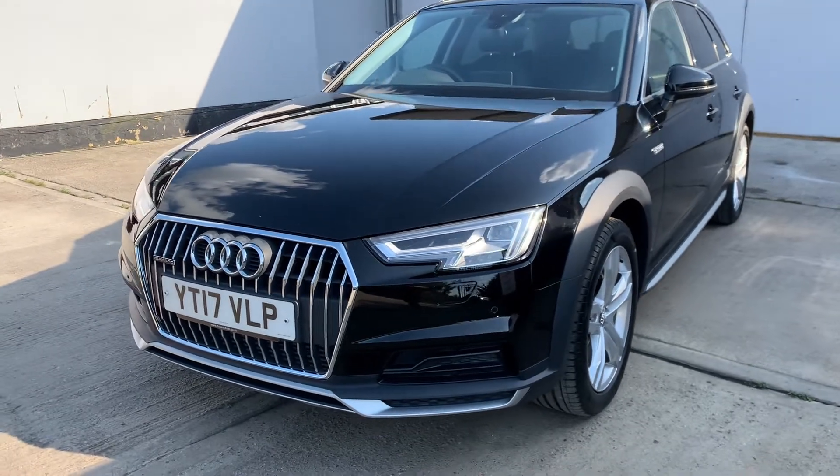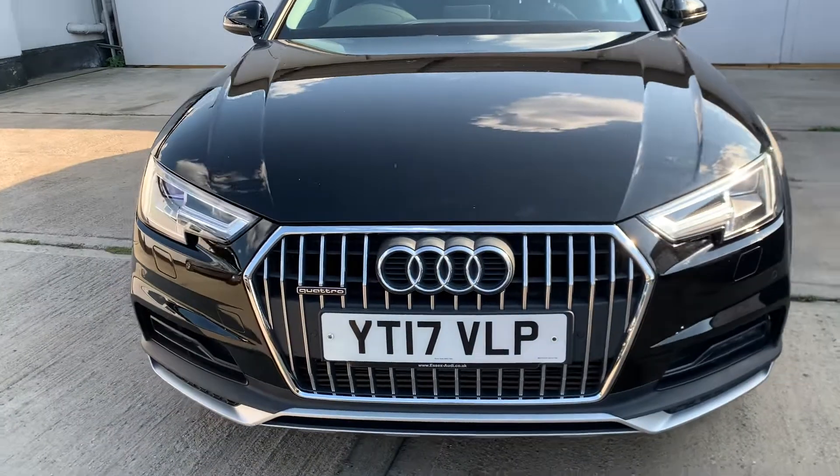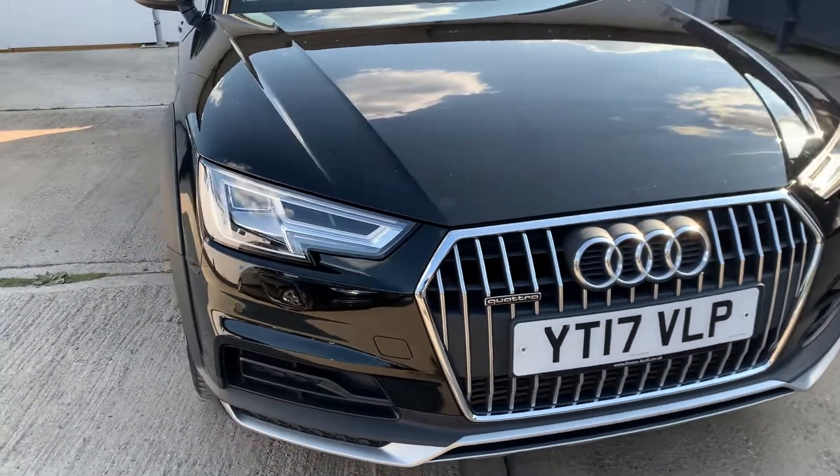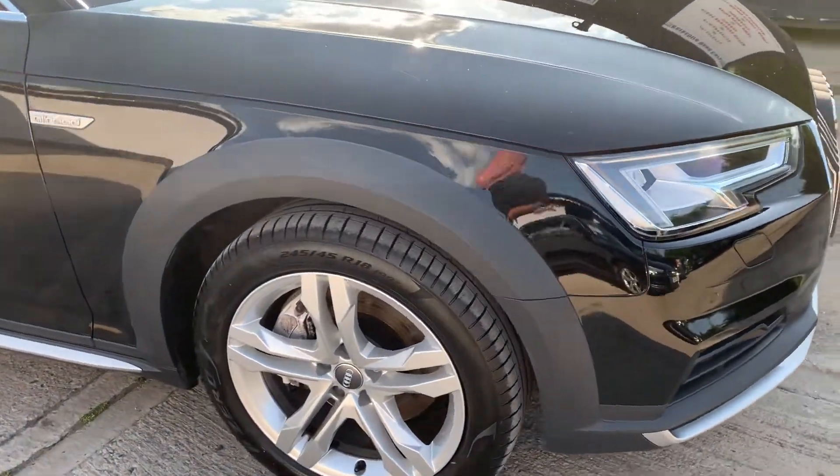So one former keeper — the car has been privately owned and they've just come in part exchange. Beautiful condition, as I hope you can see. Current recorded mileage: 44,638.